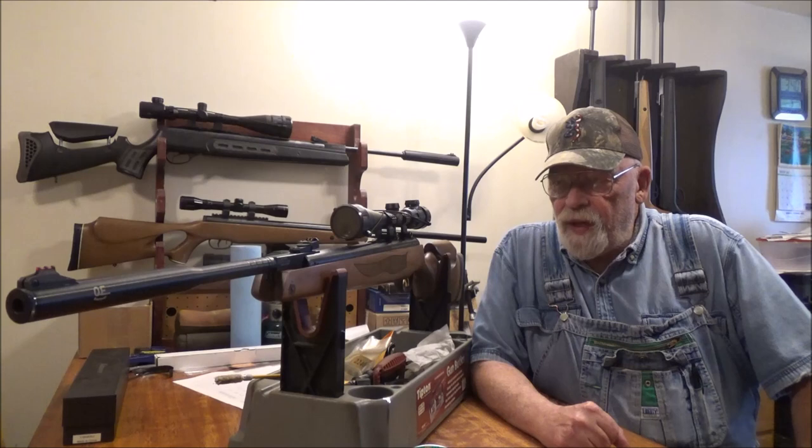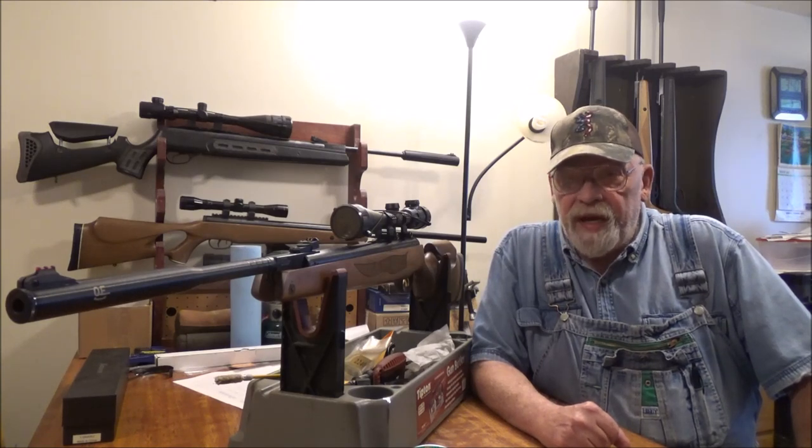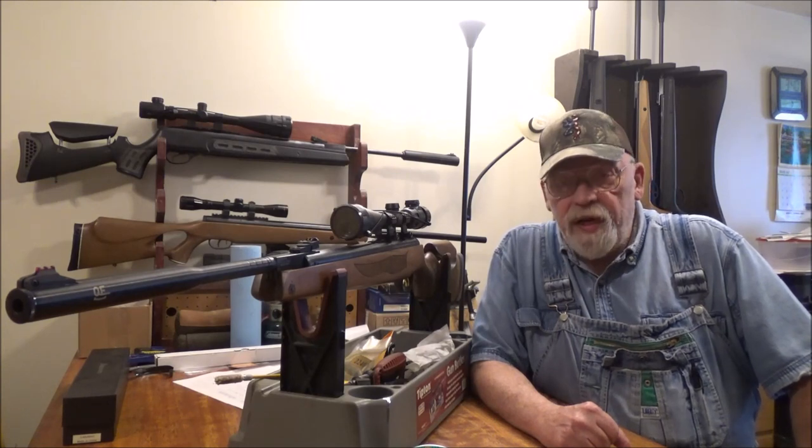A lot of people buy new pellet rifles and they can't get them to group. It really doesn't make any difference how much money you spend on a pellet rifle — you can get a bad one.